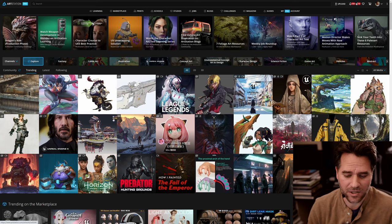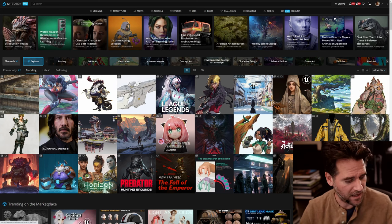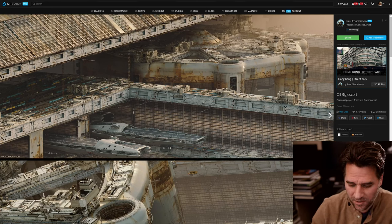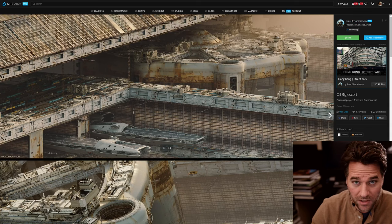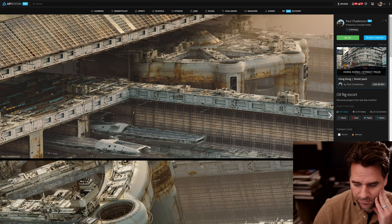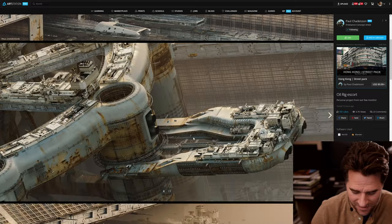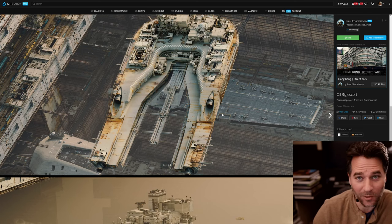This is what the front page looks like on the trending section. The first thing I saw was this kind of awesome spaceship concept development style imagery from Paul Chatterson. I've actually taken one of his Gumroad-style courses on doing a lot of this spaceship stuff. It was really, really cool and helpful. I totally recommend his teaching if you want to learn how to do this kind of thing.